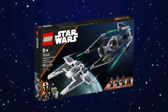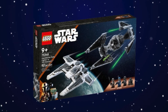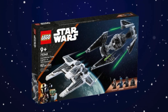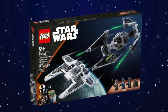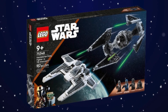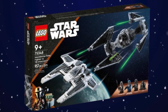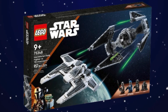At number six we have the Mandalorian Fang Fighter versus TIE Interceptor. I think the TIE Interceptor build carries this set to the number six spot, because I don't really like the Mandalorian Fang Fighter build — it didn't appear in Mandalorian Season 3, and the Fang Fighter I know has spinning wings which Lego did not include. For $100 the minifigures could have done better, but that TIE Interceptor is just so good that it carries the set.